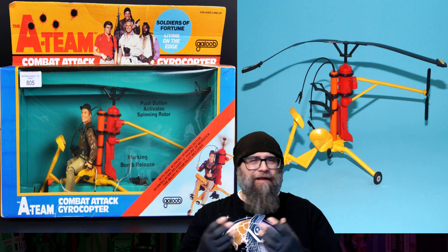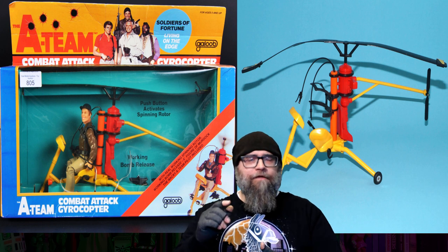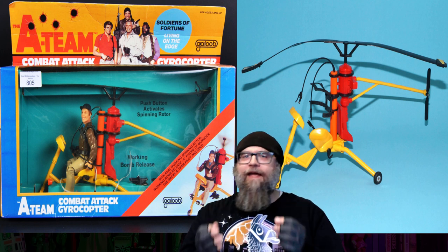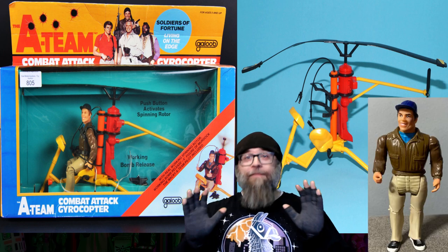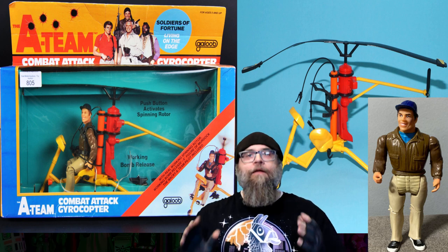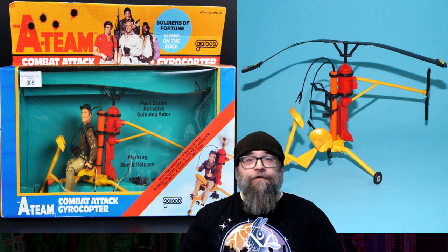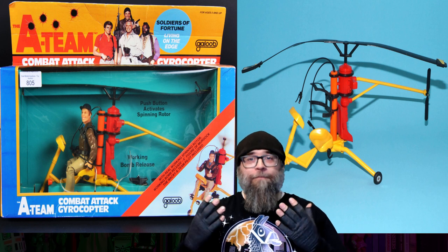What I super duper really wanted were the bigger figures that looked more screen accurate to the characters. The vehicle is the Combat Attack Gyrocopter, and it came packaged with a Murdoch figure — once you've made the sale, just stop selling because you have me. This also has playable features like real working rotors, which is a given for pretty much any helicopter toy, but it also had a release mechanism to drop bombs. Super cool.